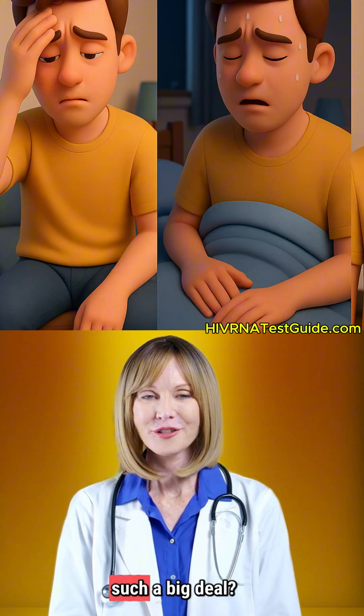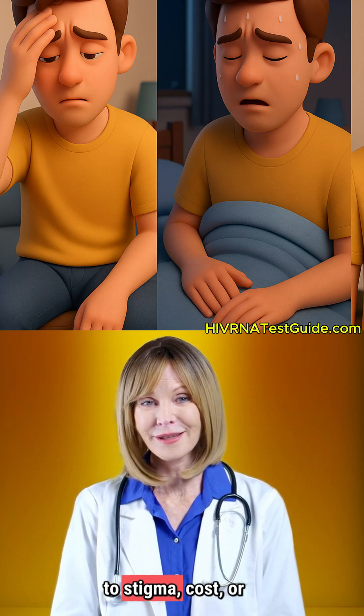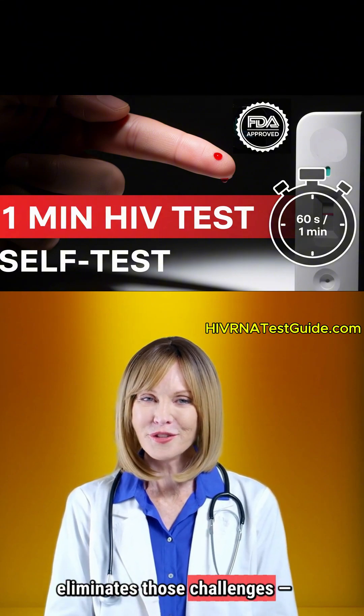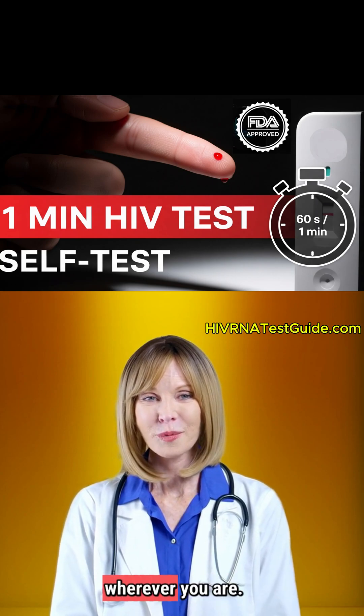Why is this such a big deal? Because millions of people avoid getting tested due to stigma, cost, or location barriers. The INSTE HIV Self-Test eliminates those challenges, giving you privacy, speed, and peace of mind wherever you are.